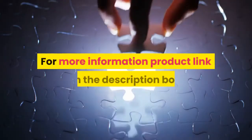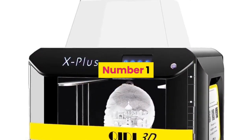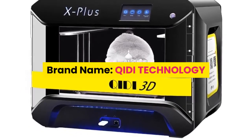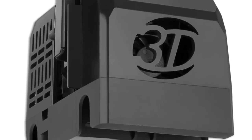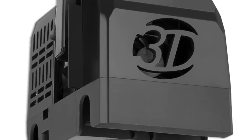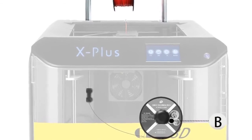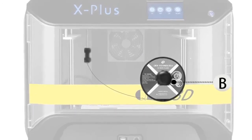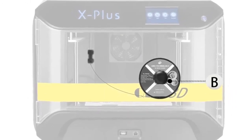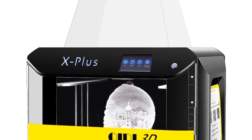Number 1: brand name QIDI Technology. The QIDI Tech X Plus combines all the features you want in a 3D printer, including quiet printing, air purification, Wi-Fi connection, one-button quick leveling, and break-point printing. It can print advanced materials such as nylon, carbon fiber, and PC, and is compatible with any brand of 1.75 millimeter filament.